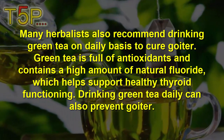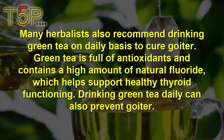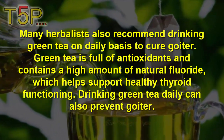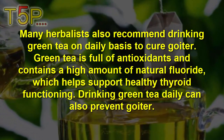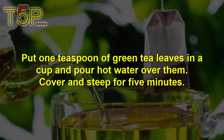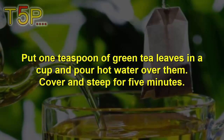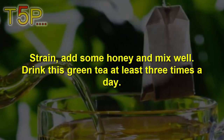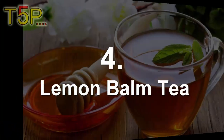Remedy number three is green tea. Many herbalists recommend green tea to help treat goiter. Green tea is full of antioxidants and contains a high amount of natural fluoride, which helps support healthy thyroid functioning. Drinking green tea daily can also help prevent goiter. Put one teaspoon of green tea leaves in a cup, pour hot water in, cover and steep for five minutes. Strain, add some honey, and mix well. Drink this green tea at least three times a day.